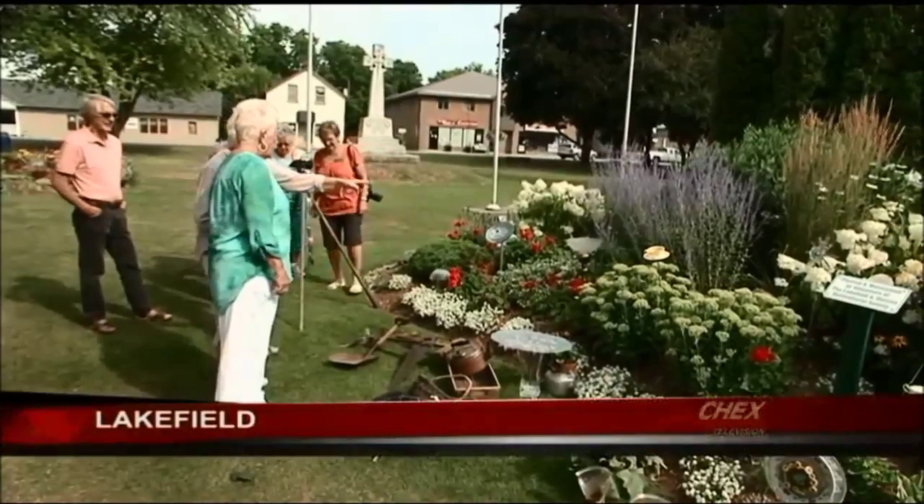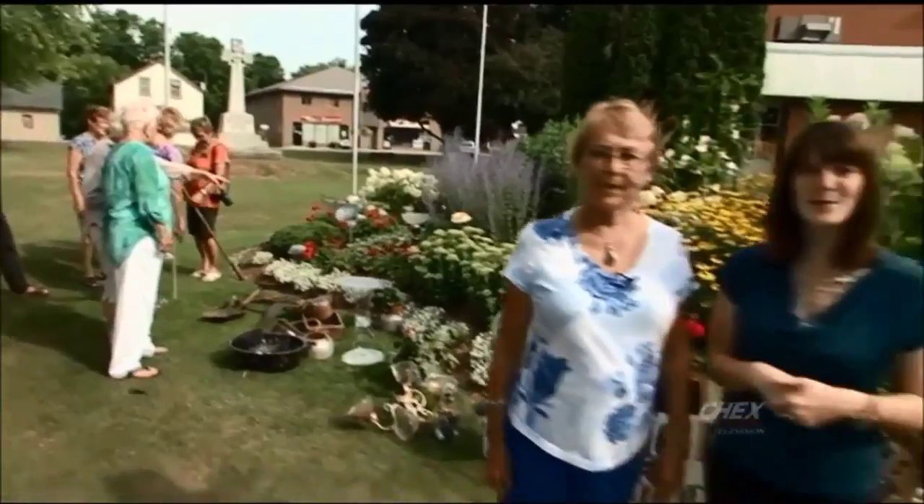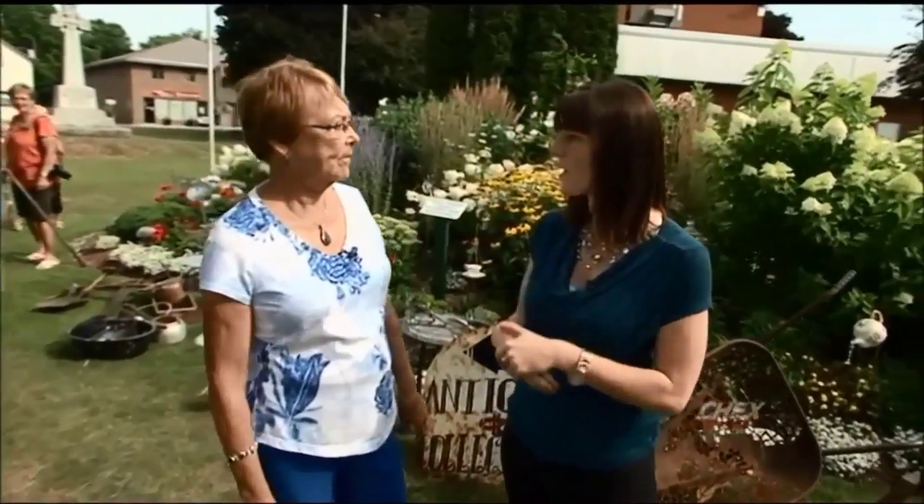Welcome back to Lakefield where an impromptu flower show is kind of taking place right now, joined with Anne Stone, president of the Lakefield Horticultural Society. Now Anne, a big week this week — tell me what's going on.